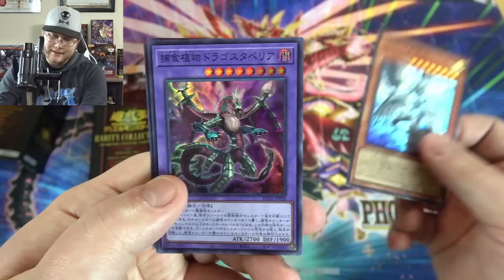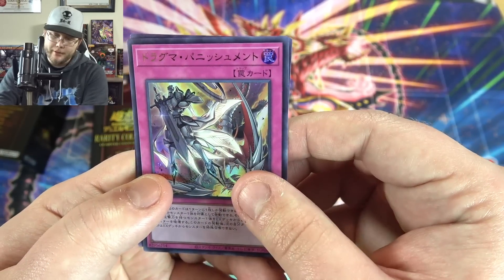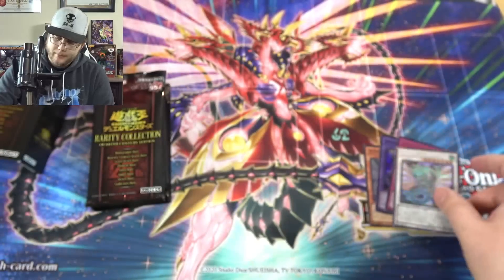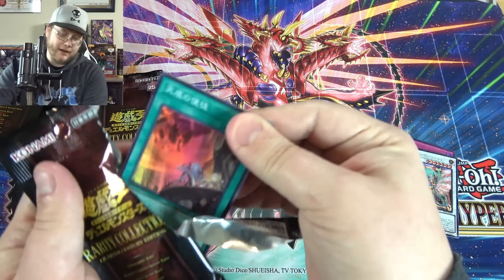Anyway we have our Blue Eyes, Credit Plant, Dogmatica Punishment, and a secret rare Ancient Fairy Dragon — that's just regular secret rare. Not bad. I think we got a collector's rare version last time.